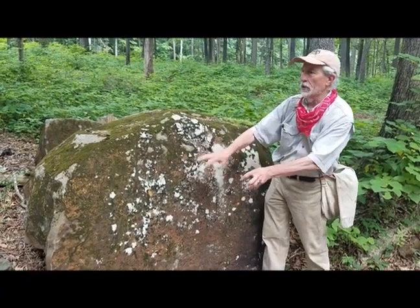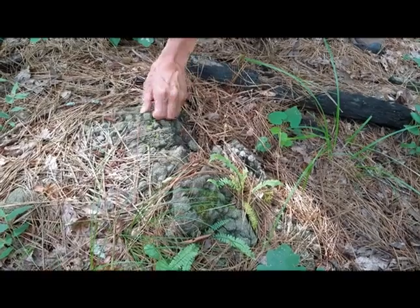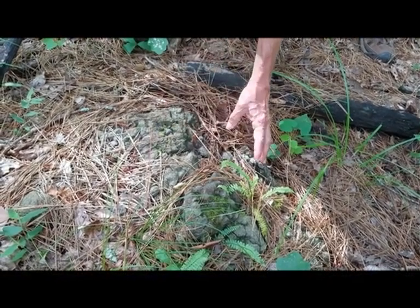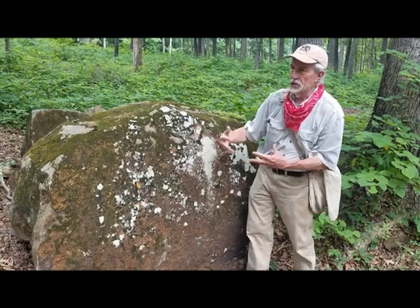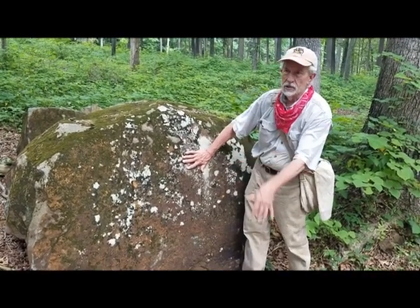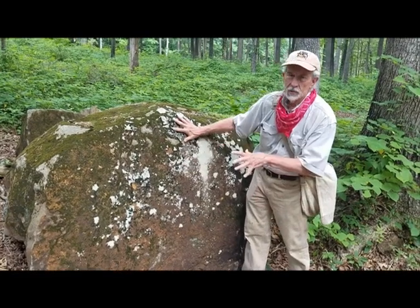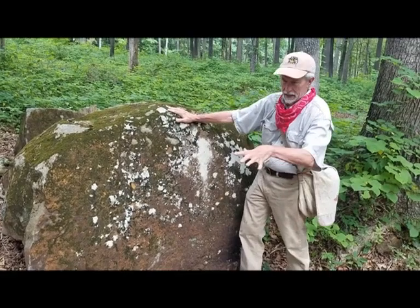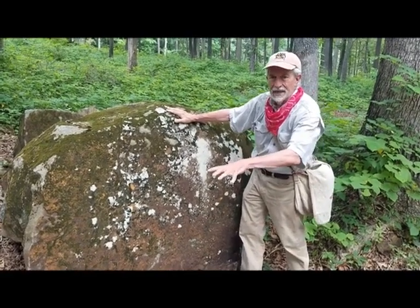It weathers down into smaller and smaller chunks, eventually into pebbles and a very thick clay soil that sometimes is a dark gray color, unlike the red clays of most of the Piedmont. So this rock is different in its chemical composition — it has unusual metals in it and a lower pH.